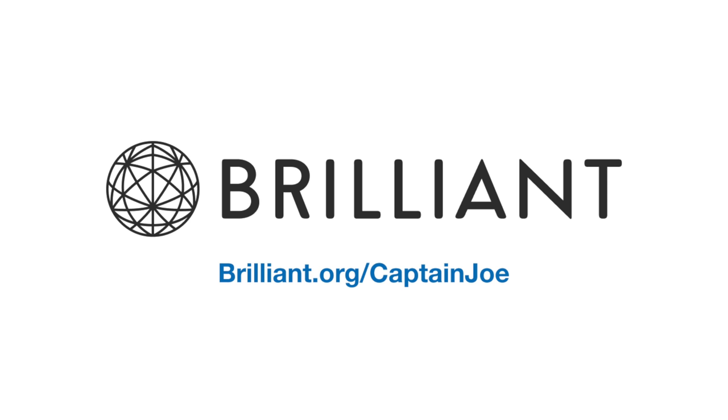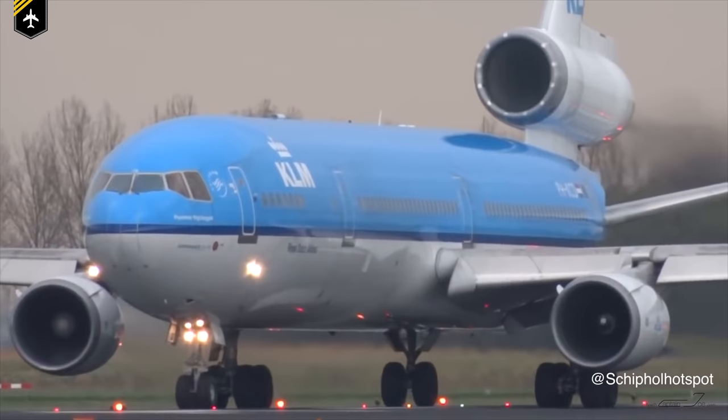This video is brought to you by Brilliant.org, the best online learning platform for maths and science classes. More information within the video and check out the link in the description box below.